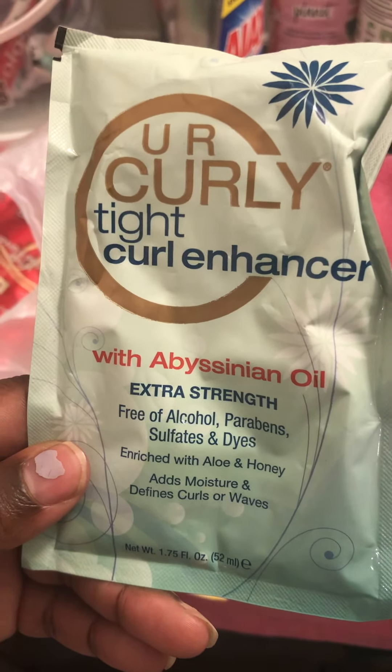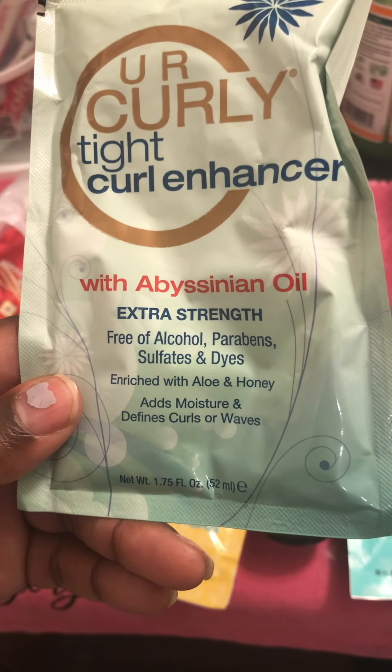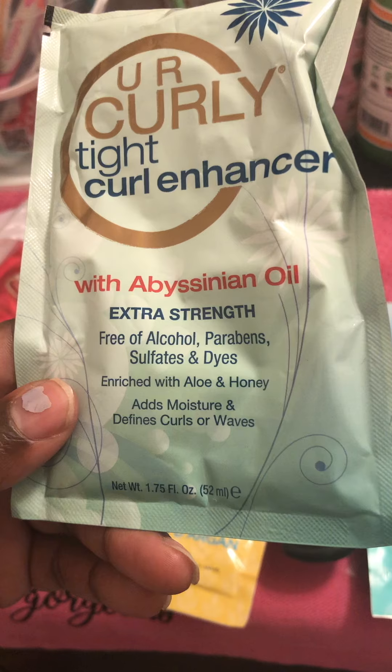I have the You Are Curly Tight Curl Enhancer Extra Strength. It's supposed to give your hair oil enriched with aloe and honey, adding moisture and defined curls or waves.